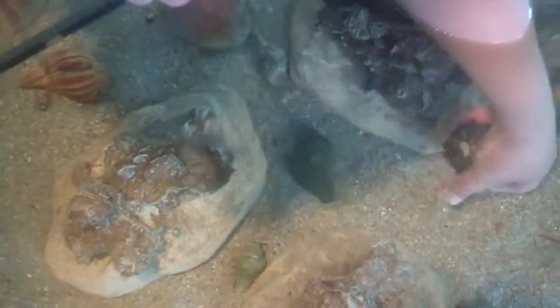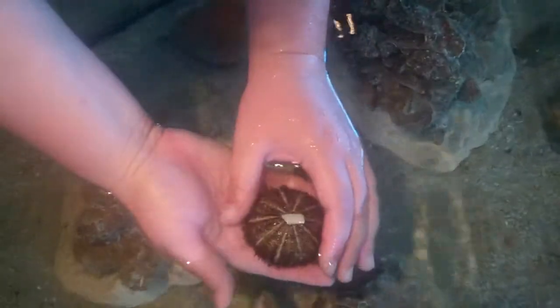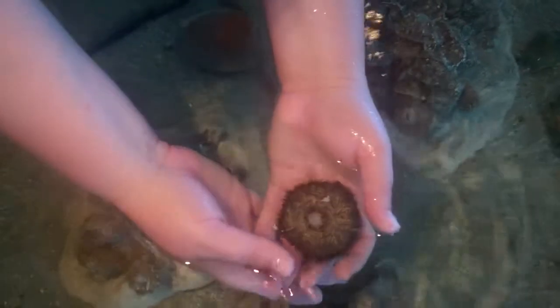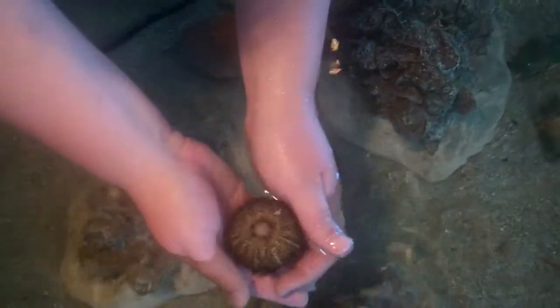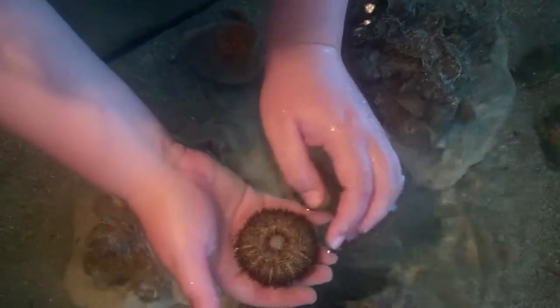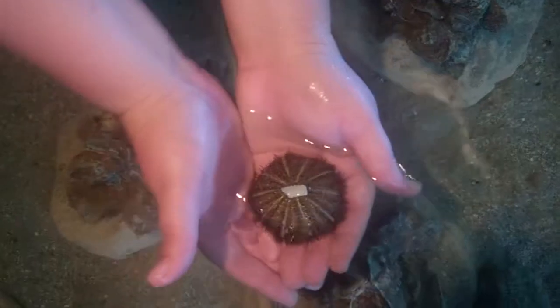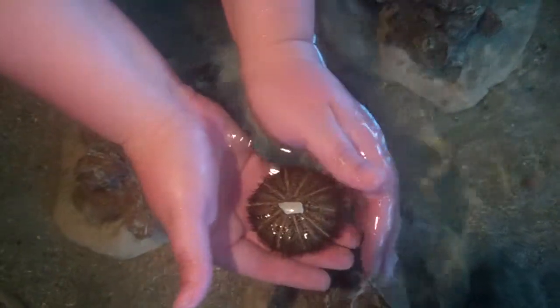This is a pincushion urchin, one of the urchins found in the lagoon. Their mouth is actually on the bottom. They have little tube feet that they use to suction to things — you can see them right here. That's how this guy is holding on to this shell, which he uses for camouflage, hoping that other animals won't be able to see him.